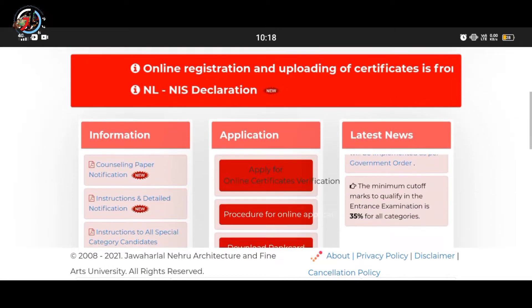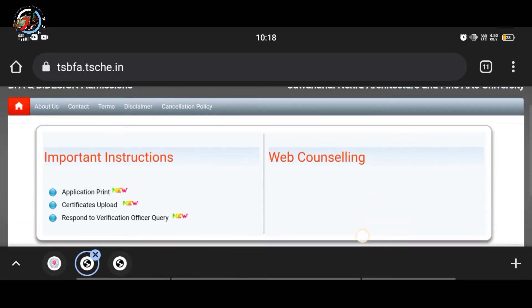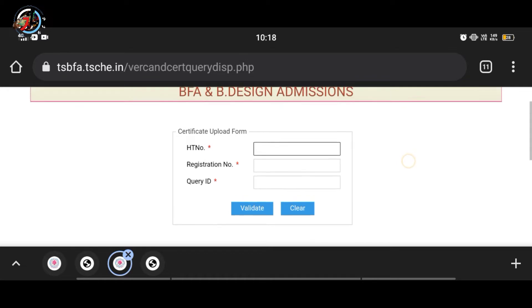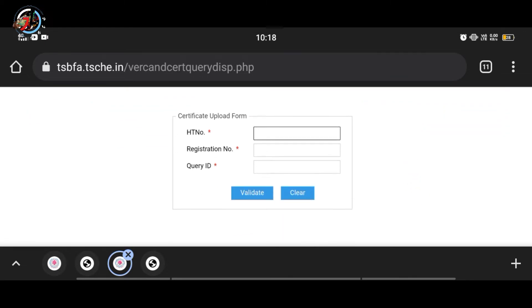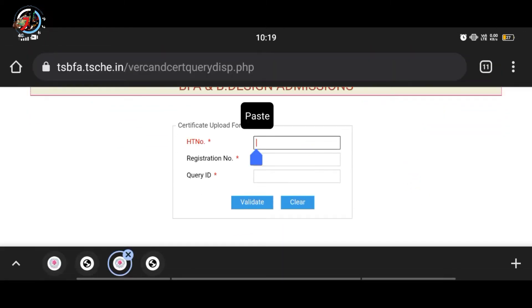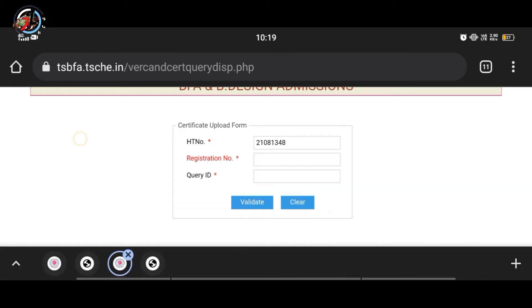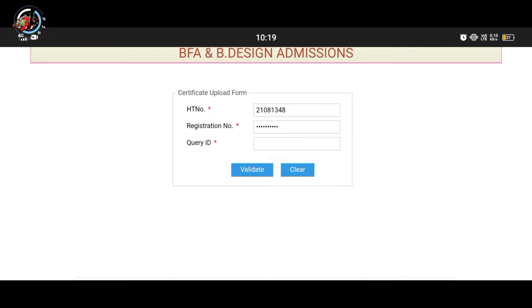Hey guys, last video got a lot of response. It's a good idea to go and respond. Click change, take a number — the QA ID — and enter. Next is a registration number, and under this now enter a good QA ID.